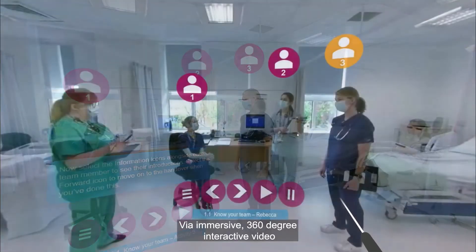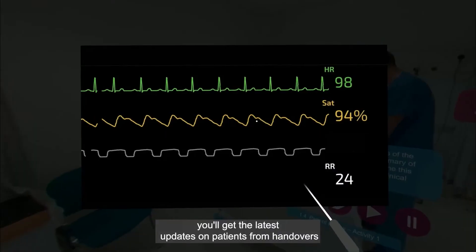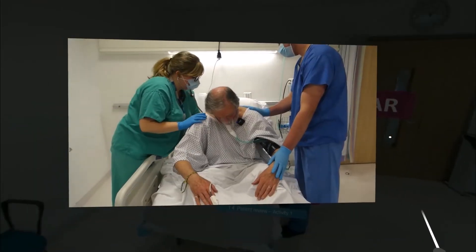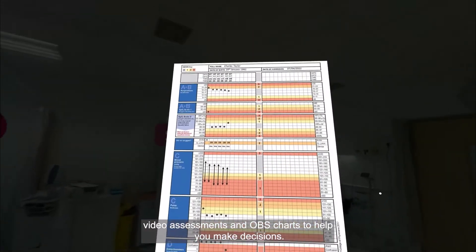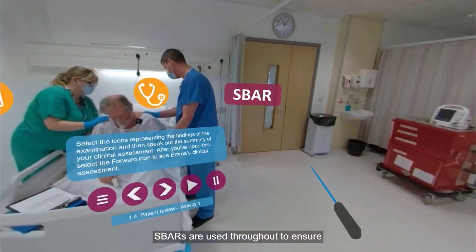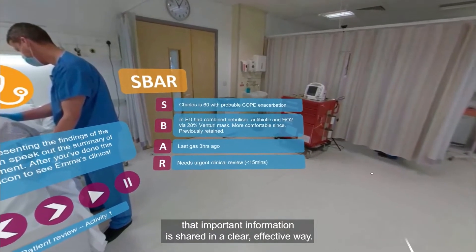Via immersive 360 degree interactive video you'll get the latest updates on patients from handovers, video assessments and OBS charts to help you make decisions. S-bars are used throughout to ensure that important information is shared in a clear, effective way.